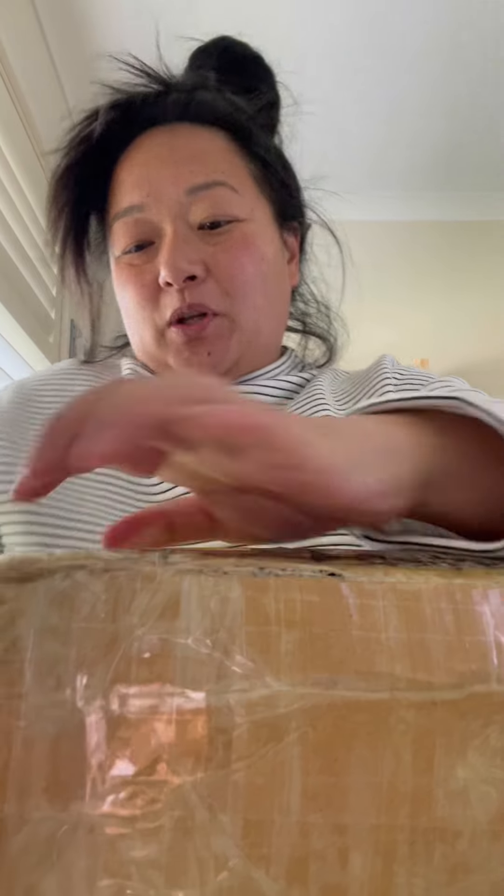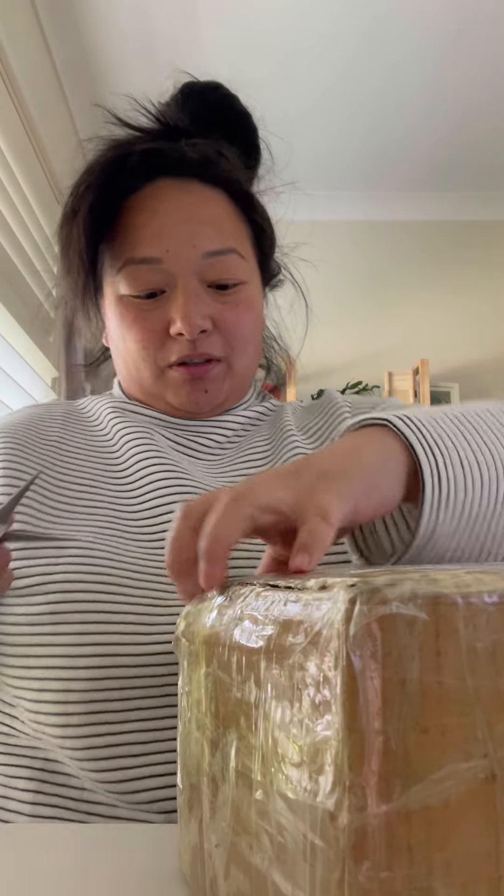Hey guys, I just got another package — this one's from FedEx. Funny, all throughout lockdown we got to know our couriers. Josh from FedEx, shout out — he brought me this stock.